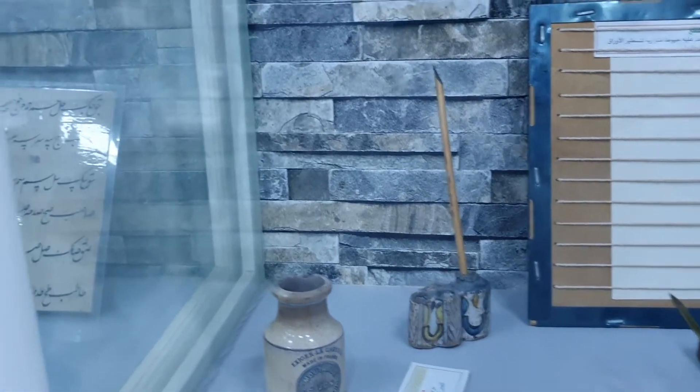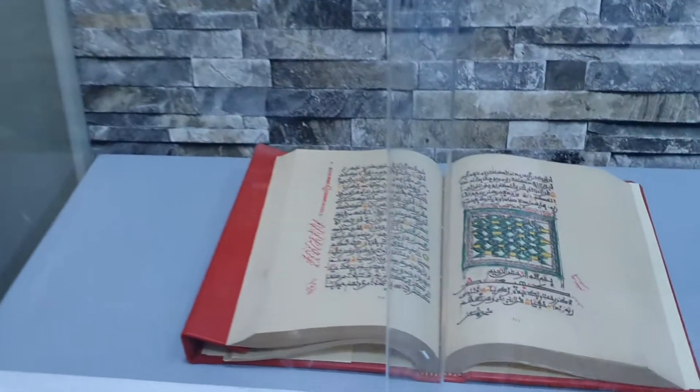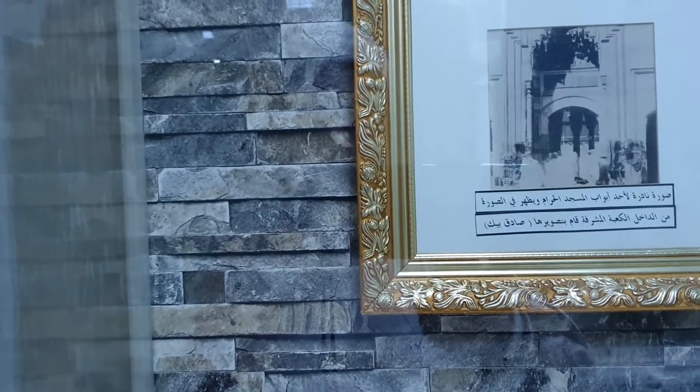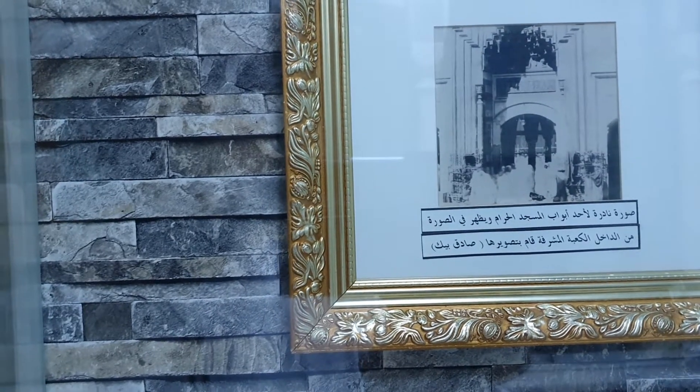Alhamdulillah. Here are the ink pots and again at the top various examples. And this is an example of a gift box in which the Quran is to be kept. There is more on this side — you can see one of the early copies of Al-Quran. And here it says it's Masjid Al-Haram.